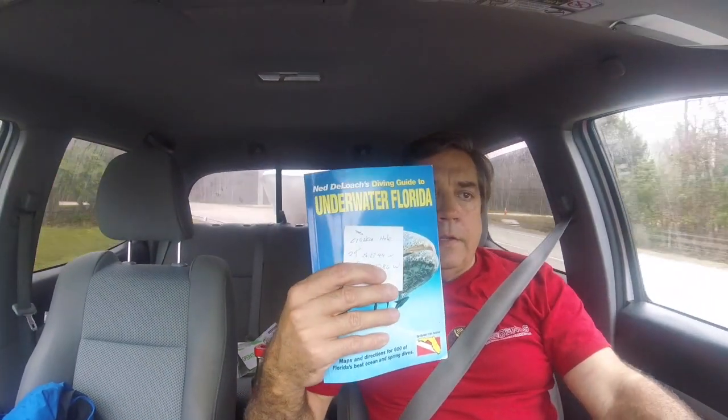It's the end of December here in Florida. It's nice and warm out, but it's very foggy today, so we won't get much sun. But I found this place in the Florida Diving Guide called the Croaker Hole.